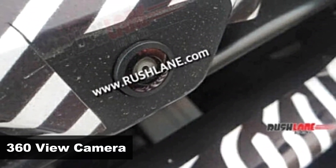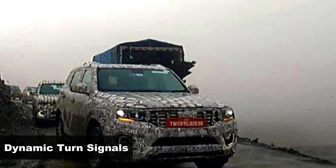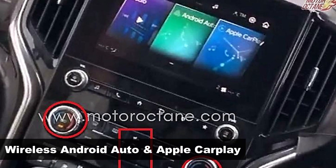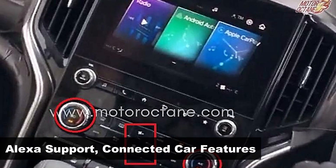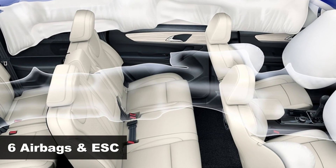Other confirmed features from the previous spy shots include a 360-degree camera, rear disc brakes, dynamic turn indicators, and cruise control. It's also expected to feature wireless Android Auto and Apple CarPlay, Alexa support, connected car tech, multiple airbags, and electronic stability control, improving overall safety.